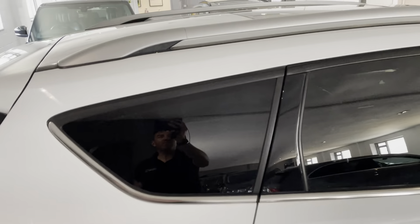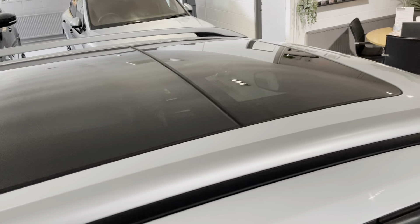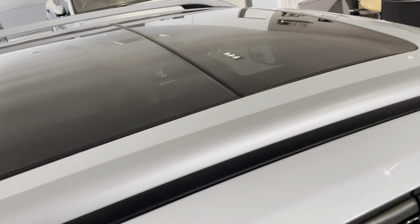It's also got a panoramic sunroof — open and sliding. And there are nice silver roof rails as well.